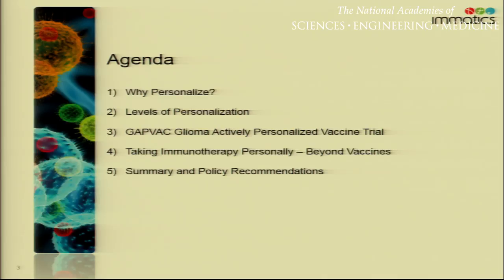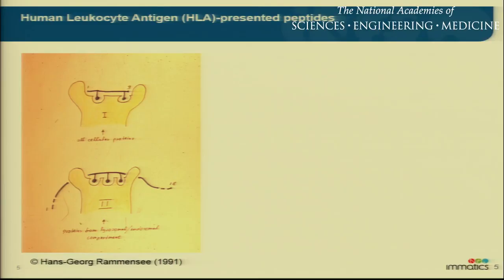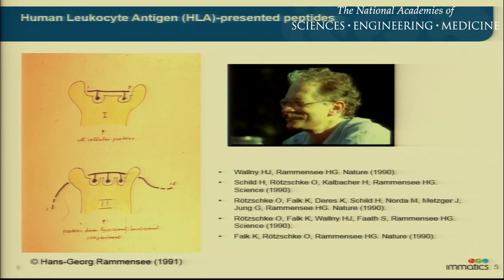I'm very much looking forward to these next 19 minutes. The first question is: why should we personalize? I think we've heard today a number of really good arguments to do that. The way we look at that is really from the start — what's presented to the immune system. What you see here looks a little like prehistoric cave drawings, but for me it's one of the most significant advancements in immunology — that's a drawing by Hanske Gramenzee in 1991, which led to landmark papers describing how class 1 and class 2 peptides are presented to the immune system. This started an investigation of more than 20 years that we did in academia as well as in the company.